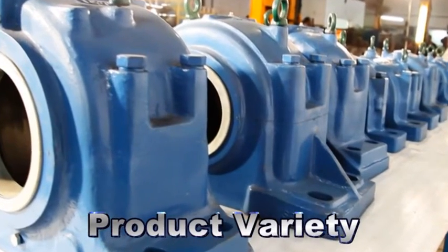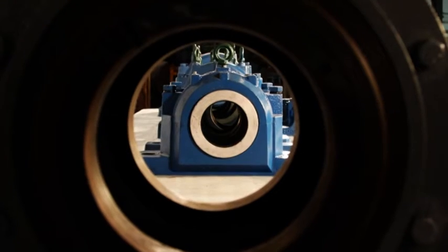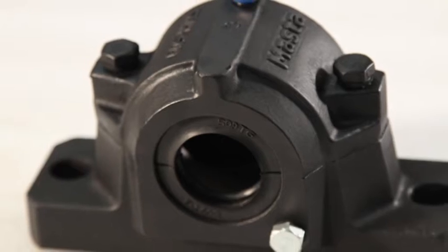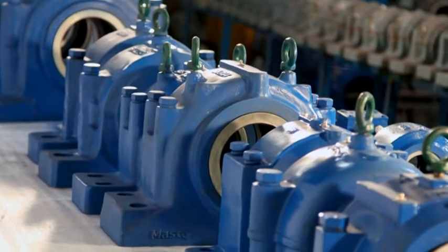Product variety: master has the widest range of products manufactured under one roof. This plays an important role in satisfying our customers' requirements through one single source, with the aim to give a complete solution to customers. We also strive on the product variety that we offer.